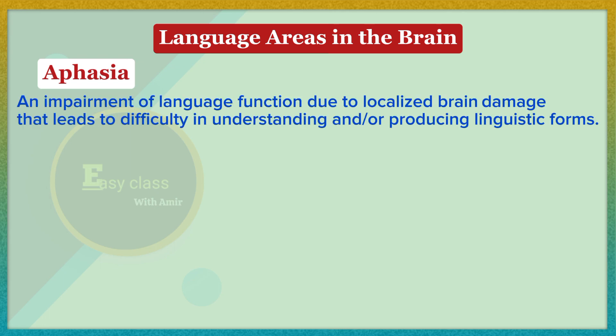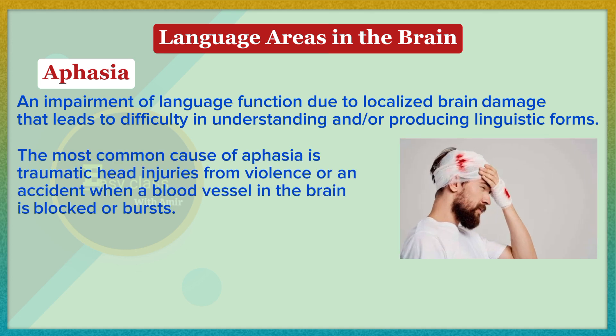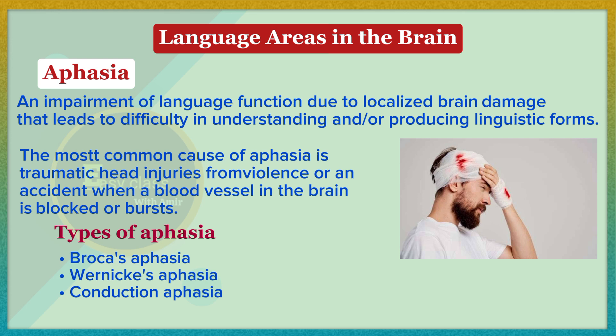Aphasia is defined as an impairment of language function due to localized brain damage that leads to difficulty in understanding and/or producing linguistic forms. The most common cause of aphasia is traumatic head injuries from violence or an accident, or when a blood vessel in the brain is blocked or bursts. There are three types of aphasia based on primary symptoms: Broca's aphasia, Wernicke's aphasia, and conduction aphasia.